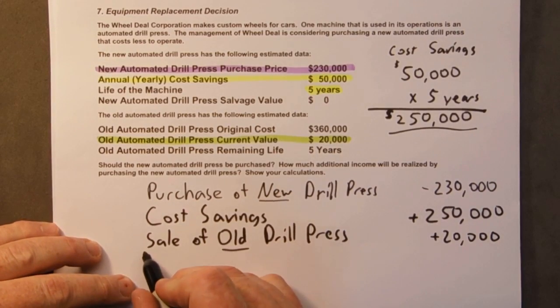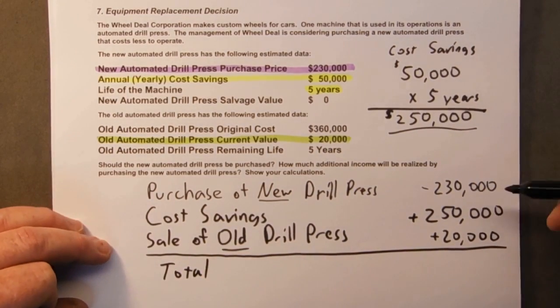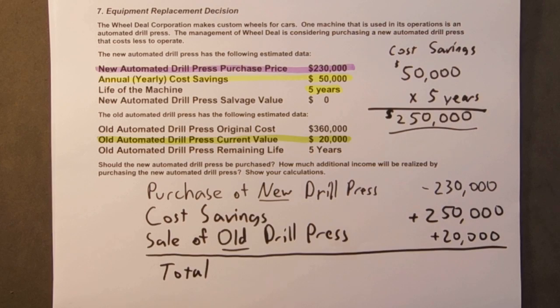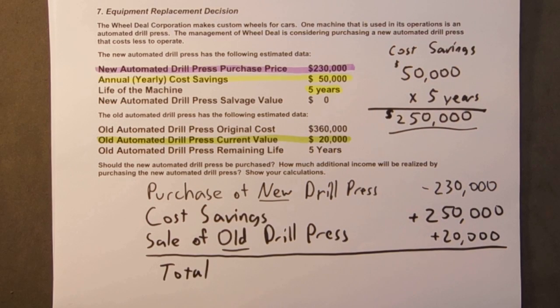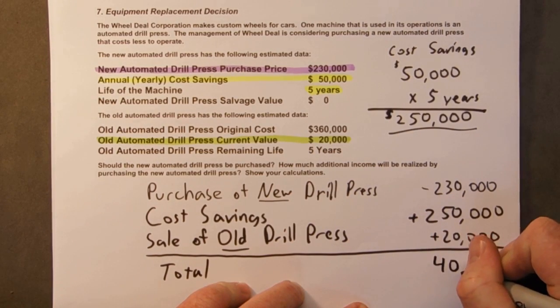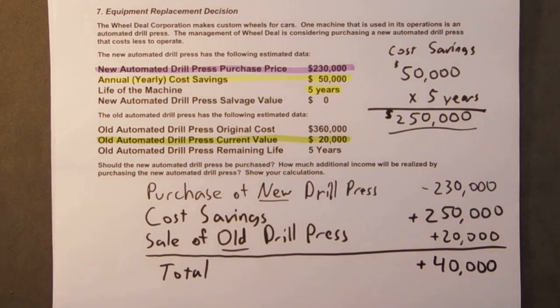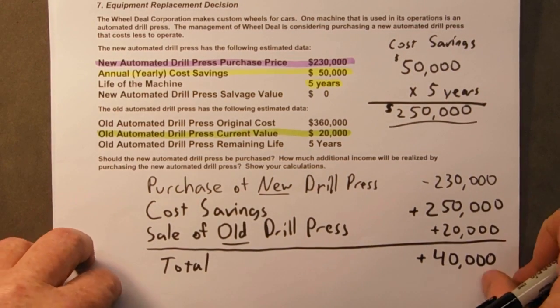So if we add all these up — our total is negative $230,000 plus $250,000 plus $20,000. Sometimes it's easier to do the pluses first and then subtract out the $230,000, so $250,000 plus $20,000 minus $230,000 gives us $40,000 positive. So if we were to purchase the new drill press we would be $40,000 better off over five years.